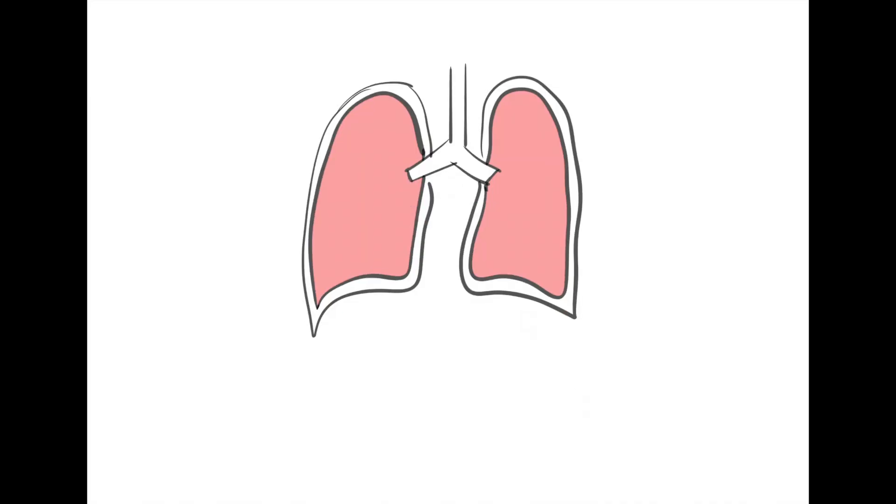First, let's look at how collapsed lungs happen. Here are a pair of poorly drawn lungs — I won't go over the entire physiology of respiration, but notice that outside the lung tissue is a small space between your ribs and your lungs. That space is called the pleural space, and it's where air gets trapped in a pneumothorax. Normally this space is very small, which allows the ribs to expand and pull the lungs with them to allow air in.